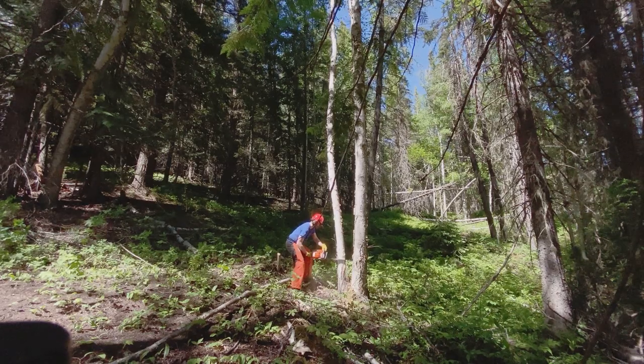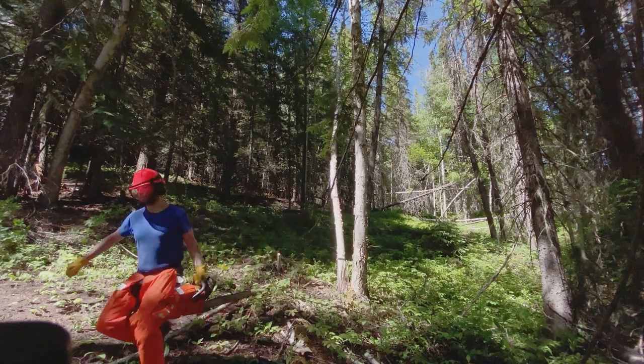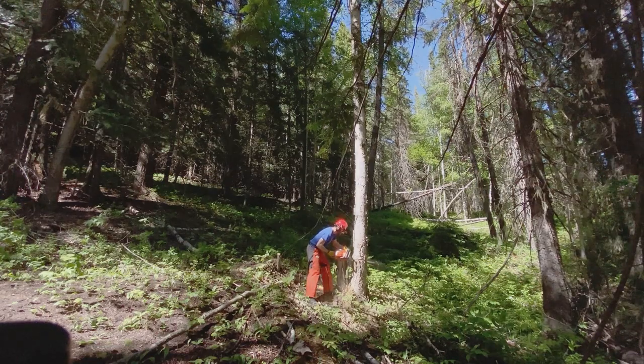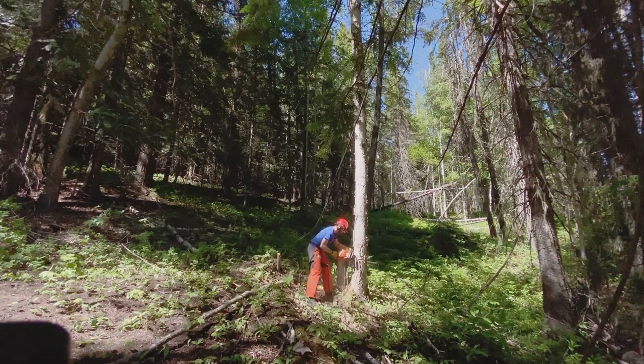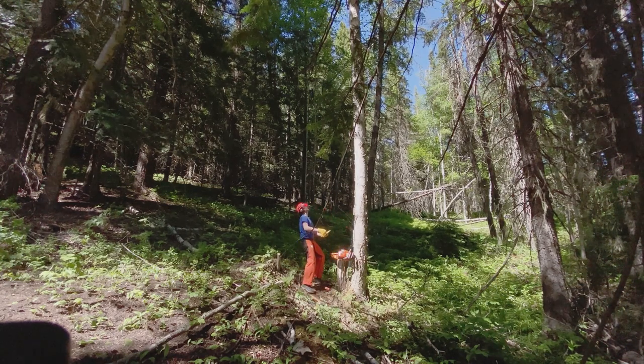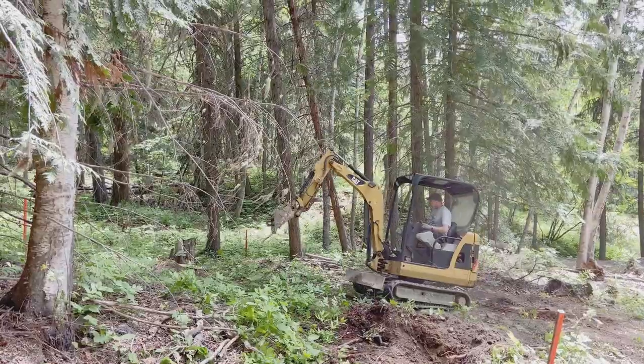A couple of trees had to be taken out. Everything went well with the first birch, but when I got to the second one, I kind of got my saw stuck in there because it was a leaner and I was totally new to the game. Luckily, a neighbor helped us out with fixing it.